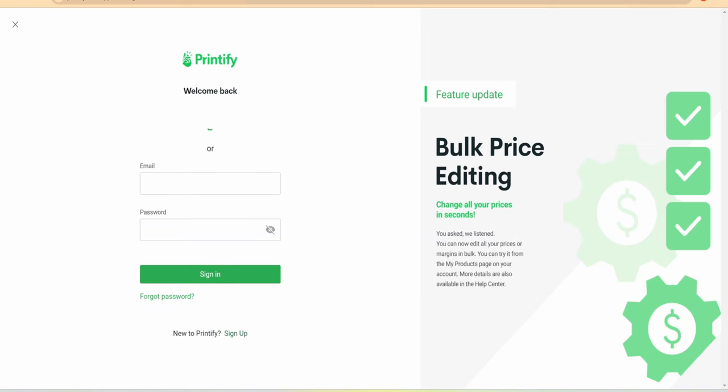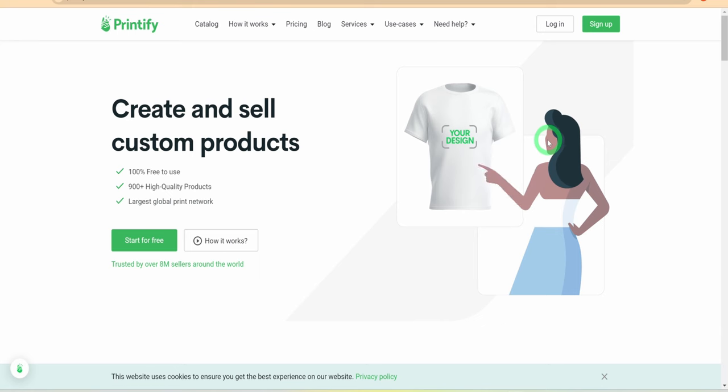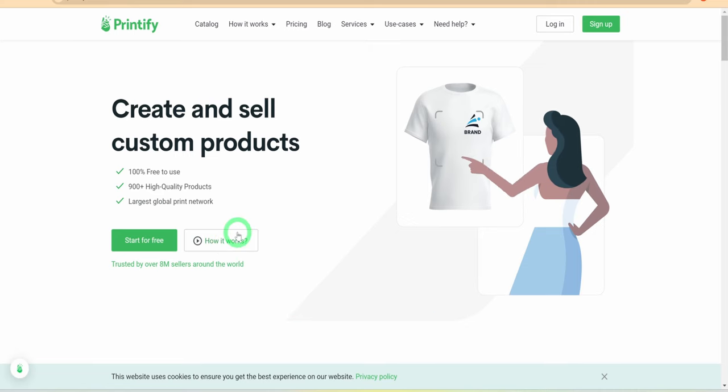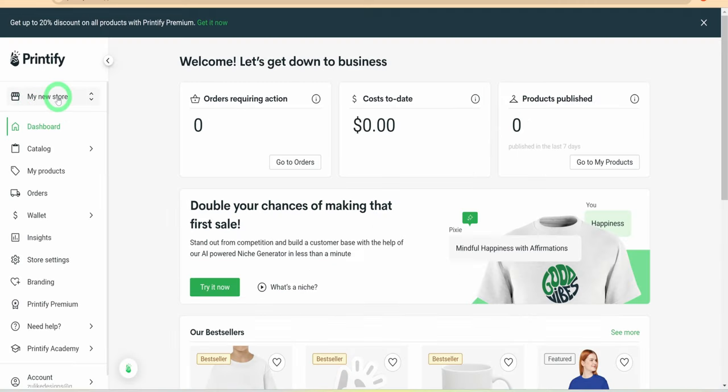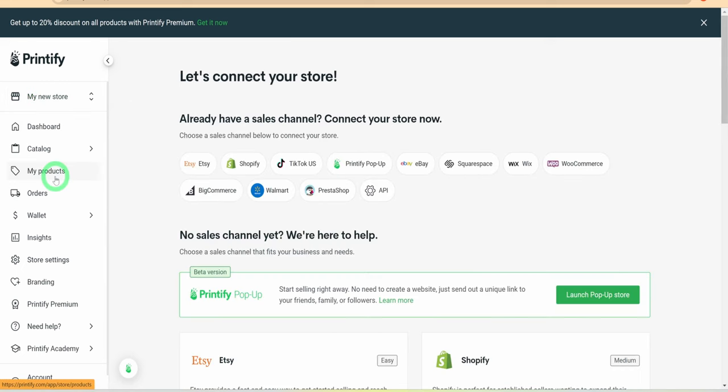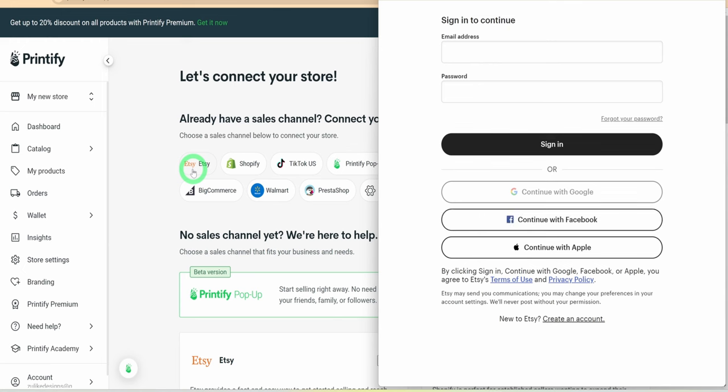Next is to set up your Printify account. Use the link in the description box and it will bring you to the Printify website. Sign up for free. Once signed up, come to the top left corner and click on 'Create My New Shop.' It will ask you to choose a platform to integrate with — choose Etsy, sign into your Etsy account, and complete the integration.